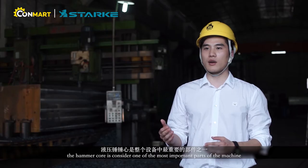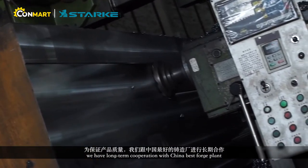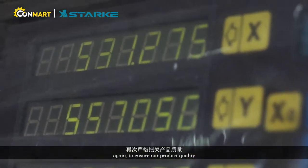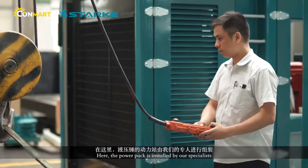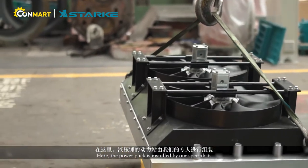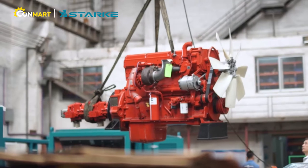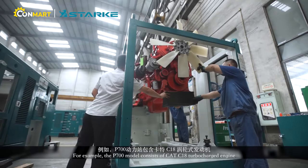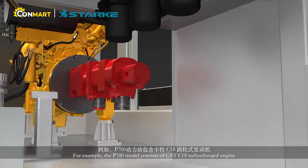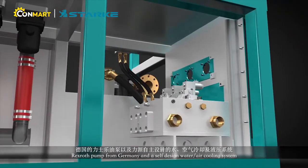The hammer core is considered one of the most important parts of the machine. We have long-term cooperation with China's best forge plants, again to ensure our product quality. Here, the power pack is installed by our specialists. For example, the FP600 model consists of a CAT V8 turbocharged engine, a Rexroth pump from Germany, and a self-designed water and air cooling system.